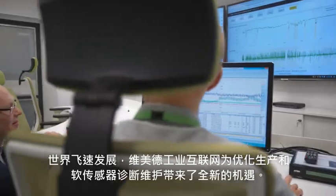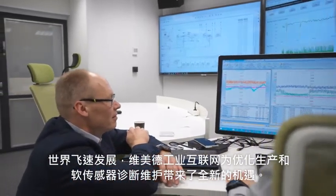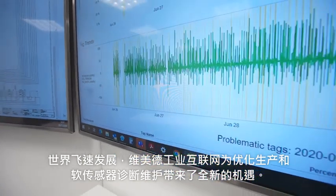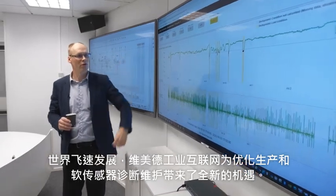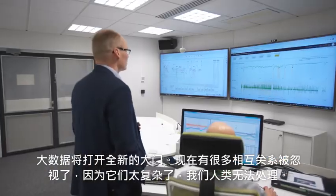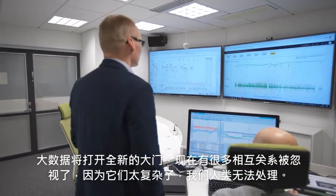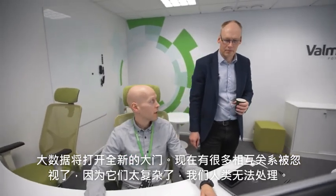The world is changing fast. Valmet's Industrial Internet brings completely new opportunities for optimizing production and soft-sensor diagnostics for maintenance. The big data will open entirely new doors. There are a lot of cross-correlations that today go unnoticed because they are too complex for us humans to analyze.